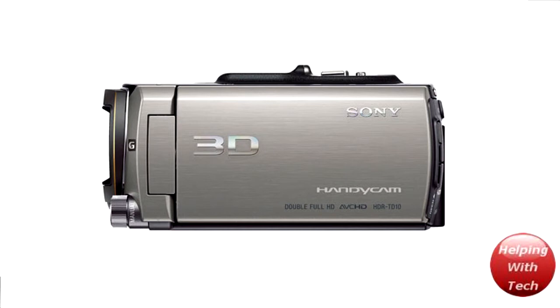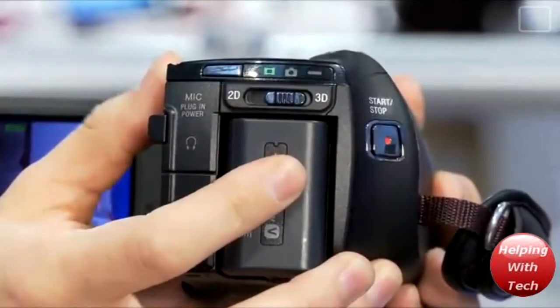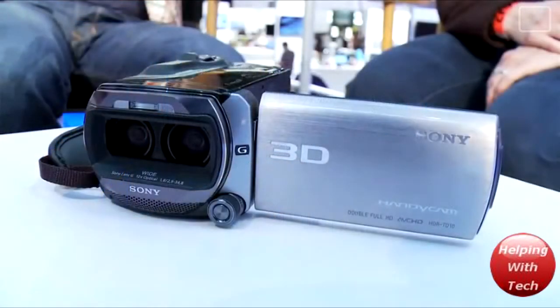As of right now, the only problem with the 3D is that there's no 3D editing software out there yet, because they haven't quite caught up to the new technology. But there's a simple switch on it that will allow you to switch from 3D to 2D as well, so you will be able to take your normal 2D videos and upload them to YouTube really easily, just put it on your computer and everything like that.